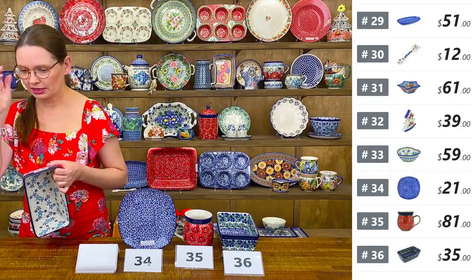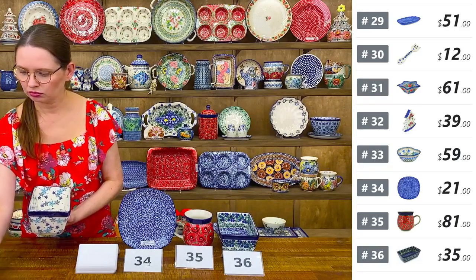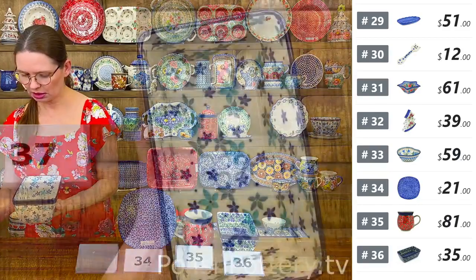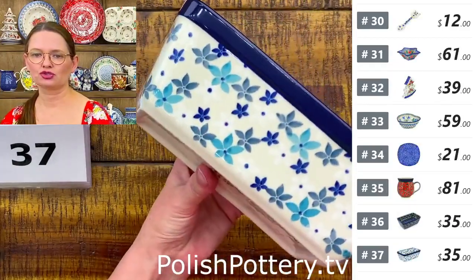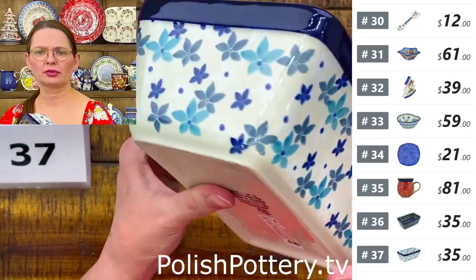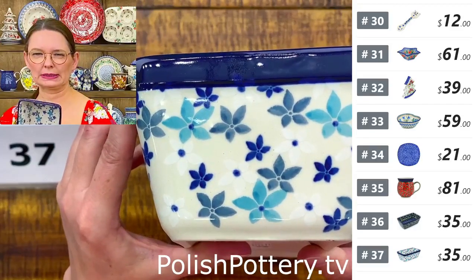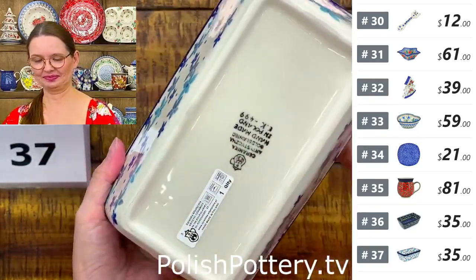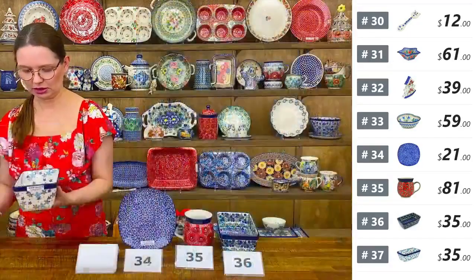Number thirty-seven is another love pan — same size, 8 by 5 by 3 — from Ceramika Artystyczna, with white, gray, and grayish-blue pattern with white flowers. Also $35. The blueberry pattern from number thirty-six would be perfect for a blueberry lemon cake.